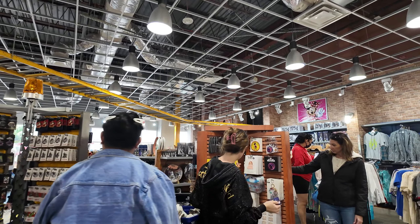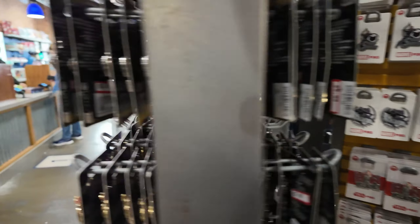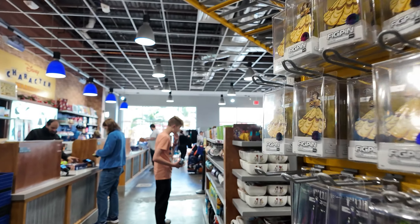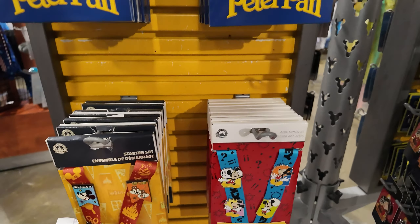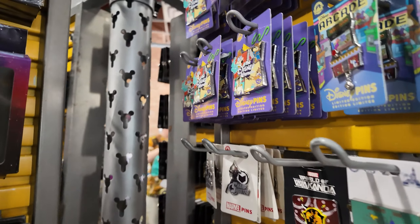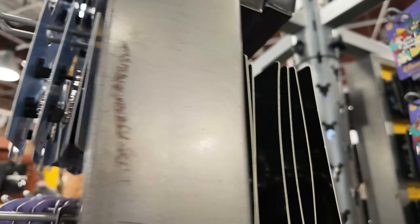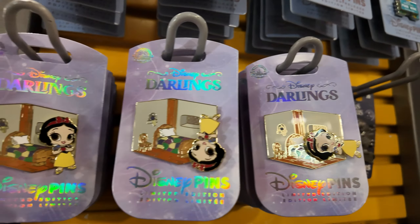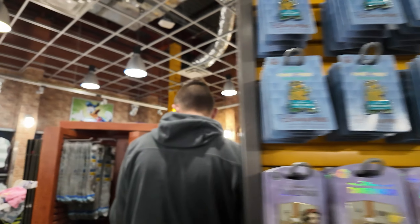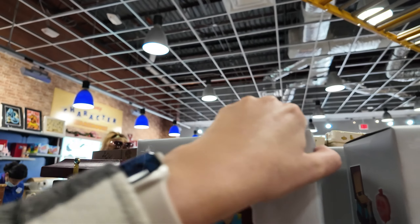Let's go see what pins they have today. Similar pins to what they usually have. Lots of pin starter sets right now — that's cool. Peter Pan, Mickey, and 2023 all on sale, which are great. The Disney Afternoon — I remember that, I'd watch that as a kid. Hocus Pocus, food and wine pins. I don't see any Halcyon pins — I'm glad I got mine last time.